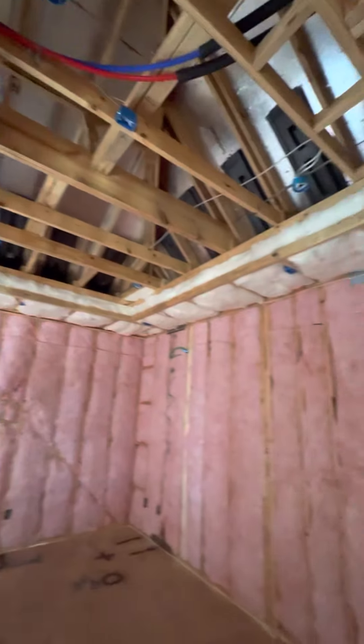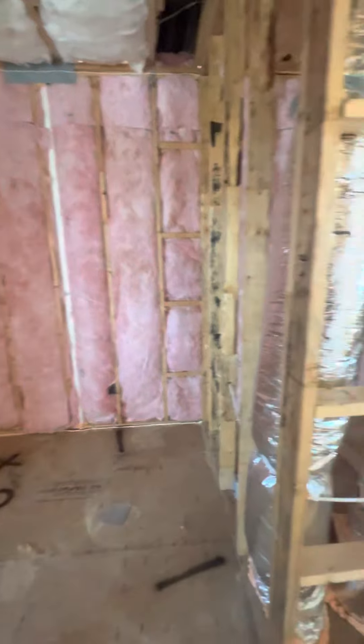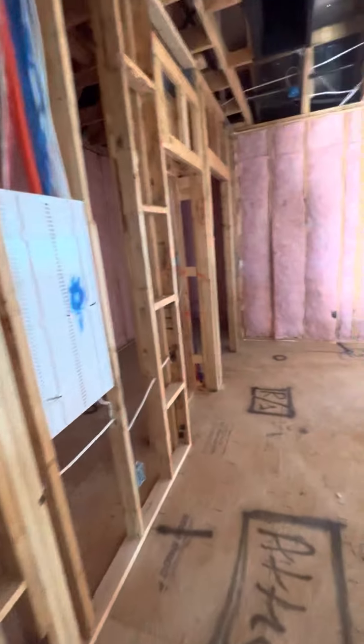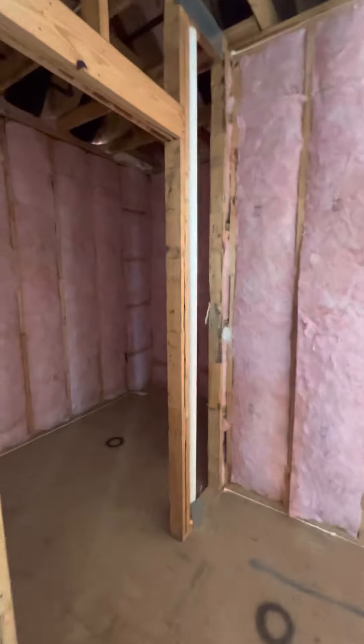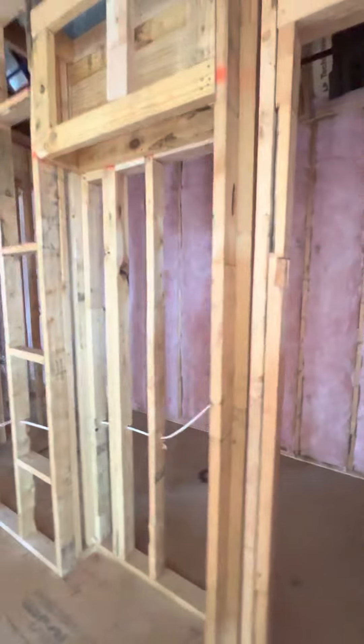The media room is going to have a tray ceiling, and when we do a media room we set it up with the cable and the surround sound pre-wire for the speakers and things like that.